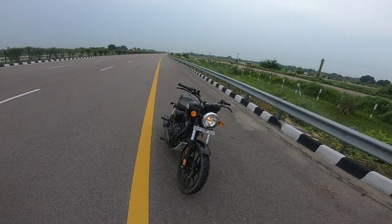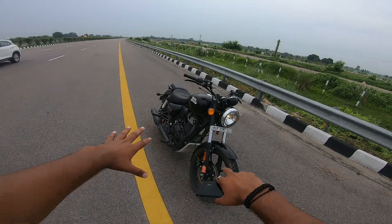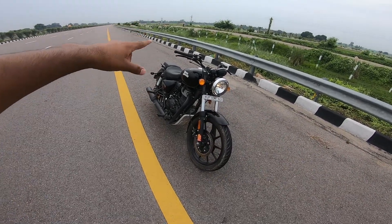Hey guys, welcome to the channel Satyam Motovlogs. I am Arhus Radham Tiori back again with a new video. So guys, here we have the Meteor 350 BS6, and today we are going to do the top end test.